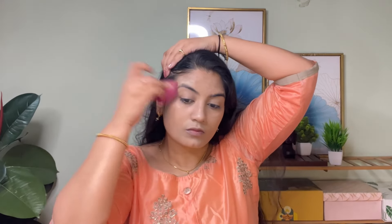I am going to apply highlighter for a natural look. I am going to apply highlighter to add texture so the skin looks a bit more soft.